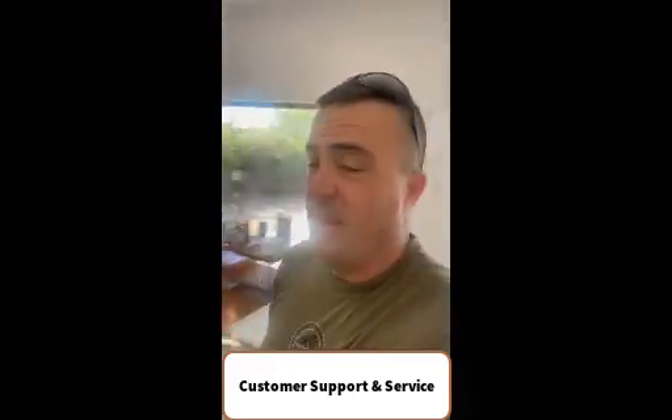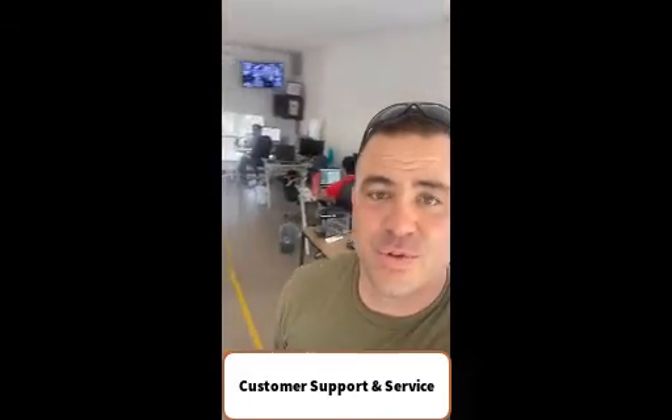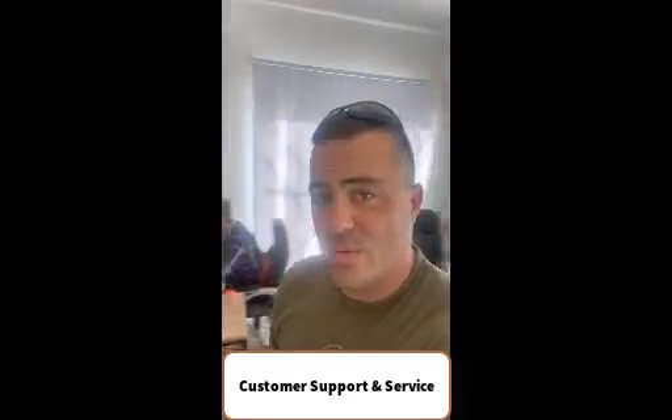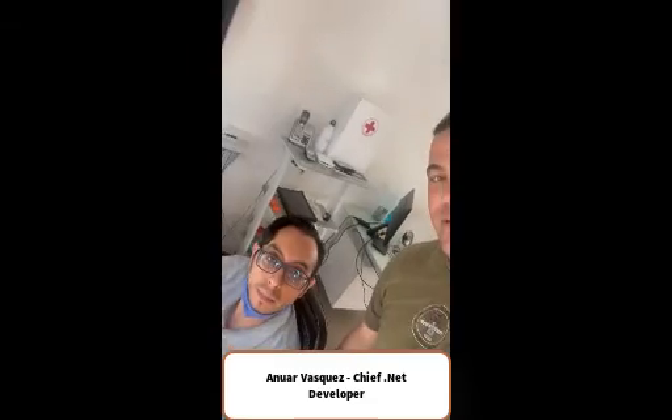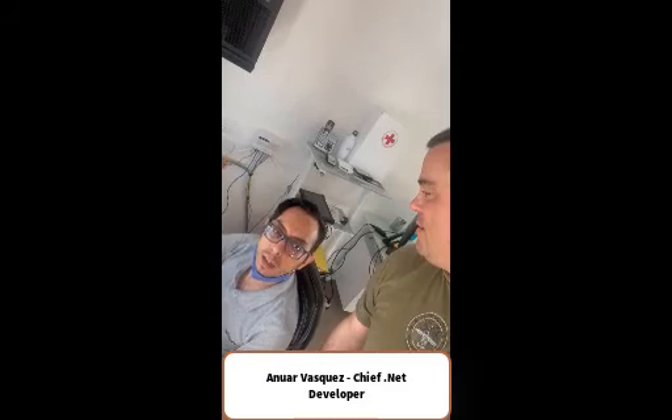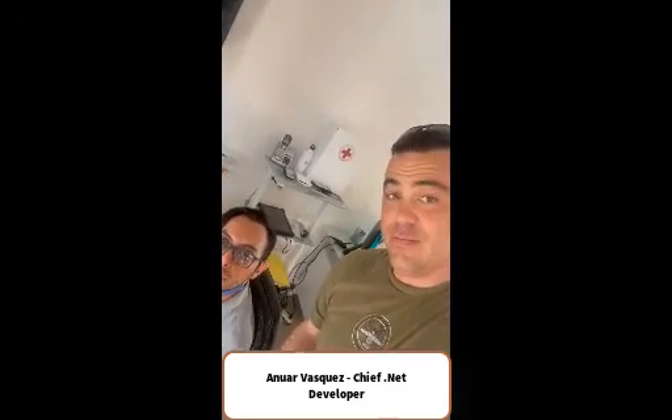In our main office here we've got a whole team of developers and technical support staff that are dedicated to helping our customers worldwide with any of their needs as it relates to our products or machine health management. Everybody wants to know who Anwar is — Anwar is our chief .NET developer and he has been with the company for four years.